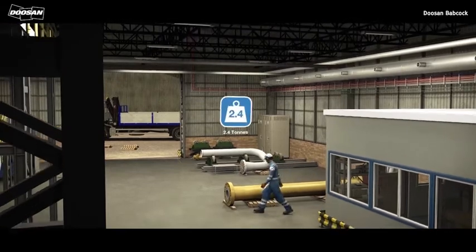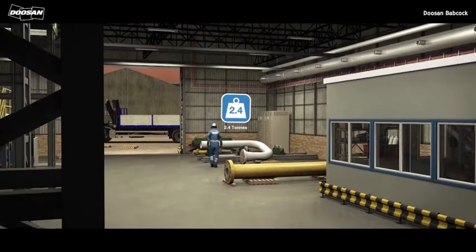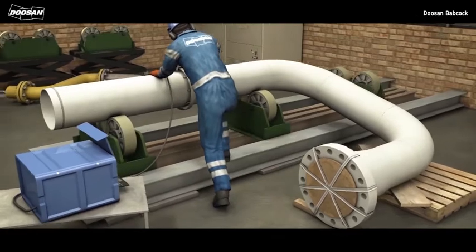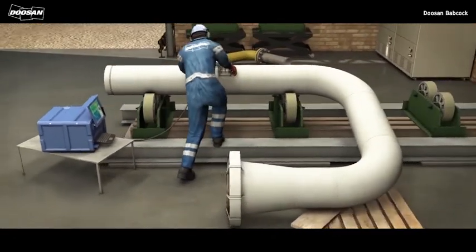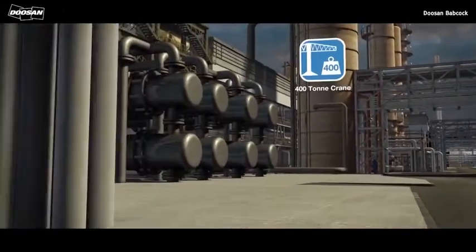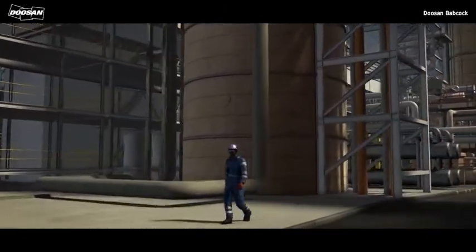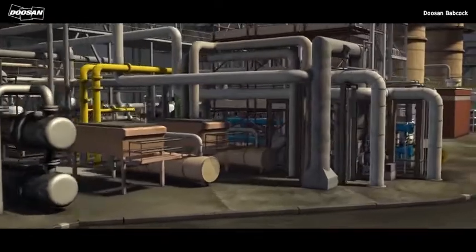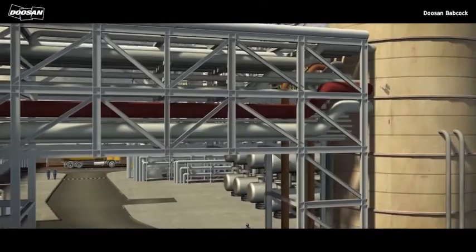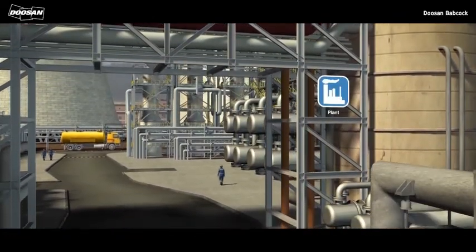Now let's look at an example from the workplace. A spool piece weighing 2.4 tonnes was to be lifted directly from delivery transport into position using a 400-ton crane. Prior to the lift, a problem was identified with the spool which required remedial work at the site workshop. In the interim, the 400-ton crane left site and there were also problems with access to the original lift location. This meant an alternative transport route, new location and method of lifting would be required.